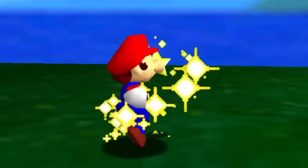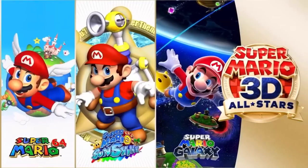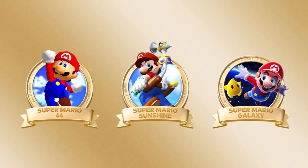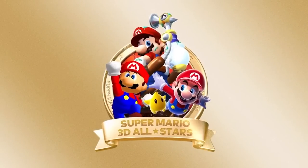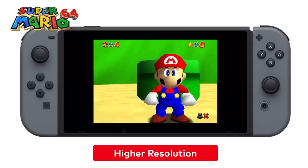Greetings everyone and welcome back to Around the Clock. It was just last week that we got our first look at the Super Mario 3D All-Stars collection, which features Super Mario 64, Super Mario Sunshine, and Super Mario Galaxy, all coming to the Nintendo Switch on September 18th. Today I wanted to come forth with a complete pre-order bonus guide for anyone thinking about buying this collection in stores.